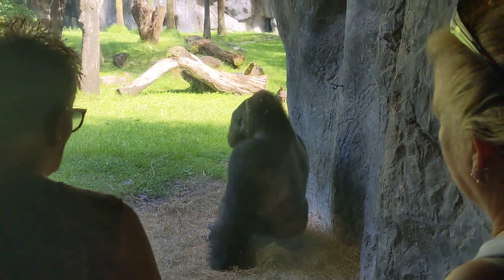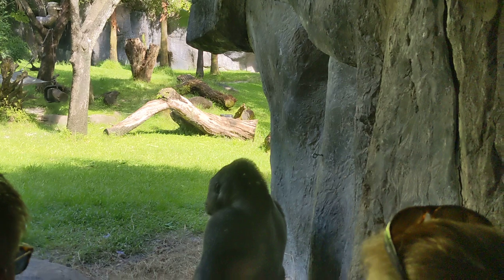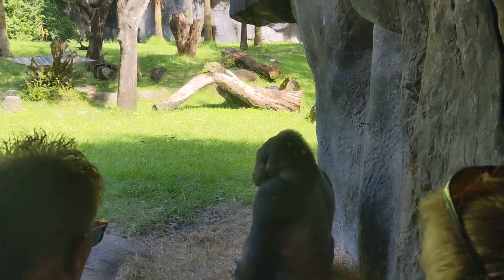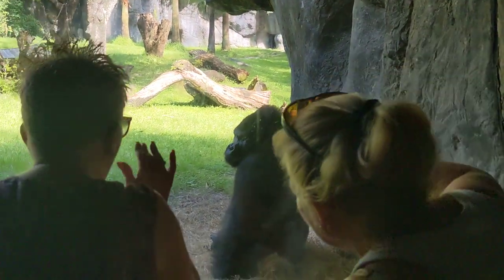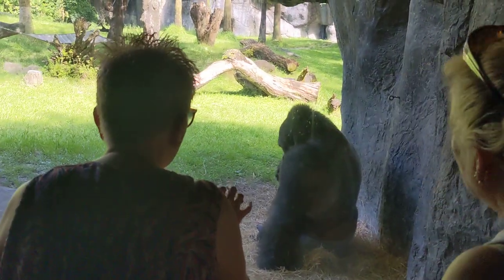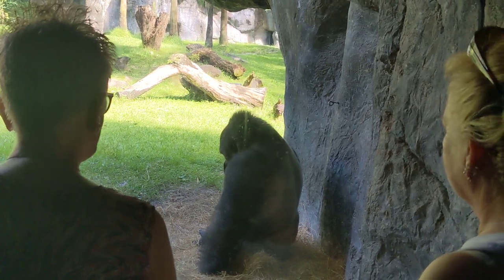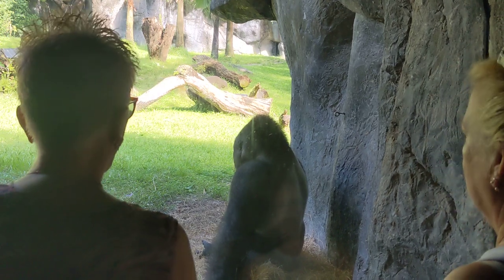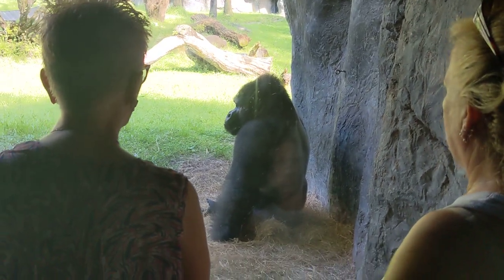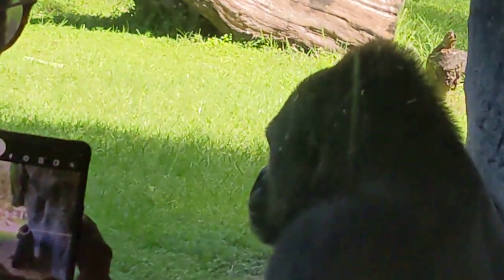Gorillas do have a very large belly. A lot of times it is assumed that they are not at their optimal weight or that they are carrying a child. But it is perfectly normal. Humans have 32 feet of intestines, while gorillas have 62 feet of intestines — so there is a lot going on in their digestion, and it is very, very complex.